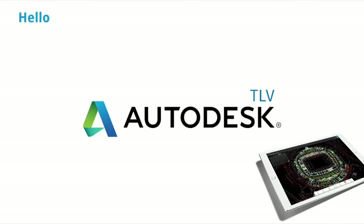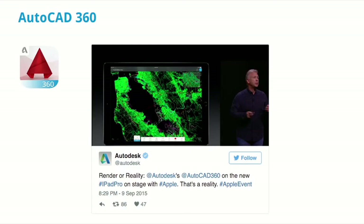You probably saw Autodesk at the sponsors booth yesterday. Autodesk is a software company with a large portfolio of design, graphics, 3D printing, and many other applications. We are in Israel, in Autodesk Tel Aviv, a site of about 130 great developers. I myself belong to the AutoCAD 360 team.